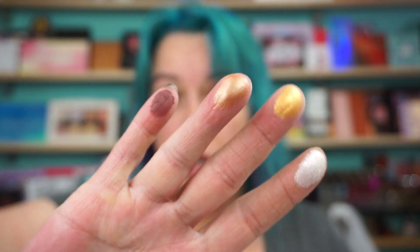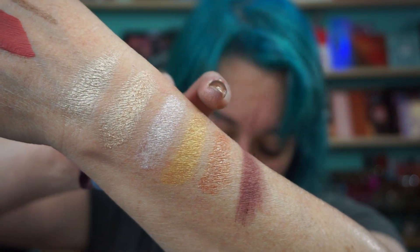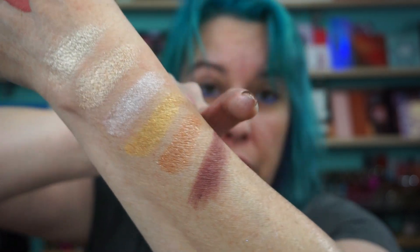Then the shadows — we have Flawless, Radiance, Glowing, and Amazing. Glowing is kind of a topper-y shade. Amazing is a beautiful matte burgundy. This is Glowing — to me that's kind of a topper shade, but you can wear it as an eyeshadow. So you have Flawless, Radiance, Glowing, and Amazing.